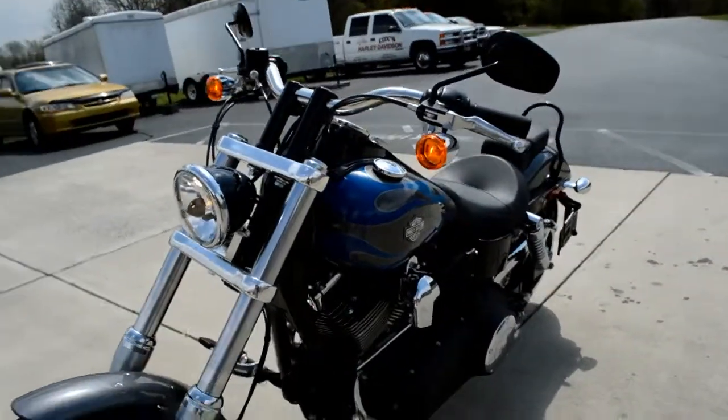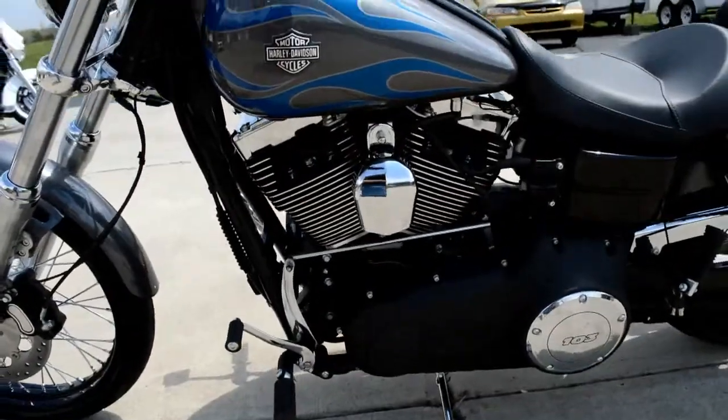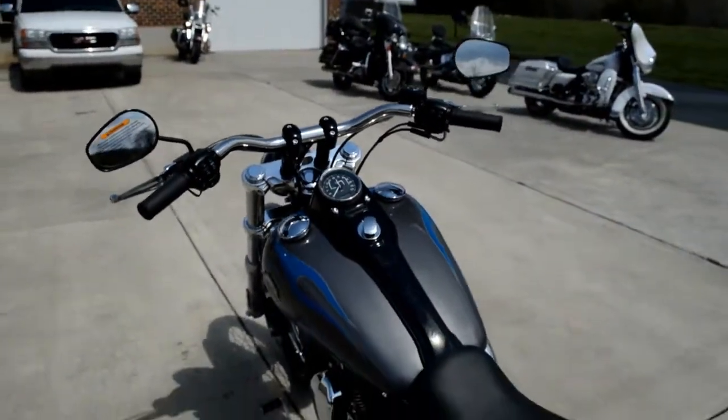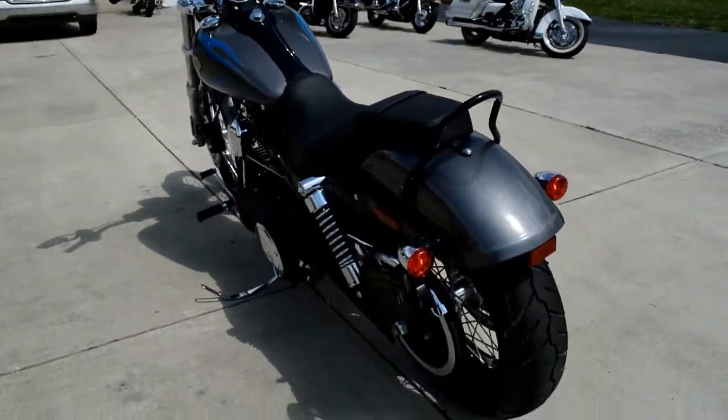Blacked out mirrors, blacked out motor. It's got a nice sinister look to it. It's just your hair in the air right here, folks — a lot of fun to ride.